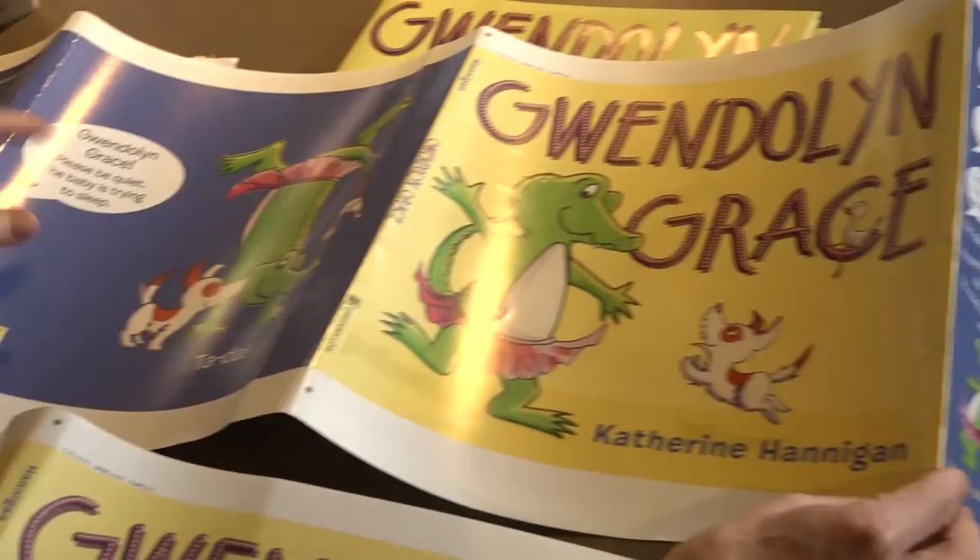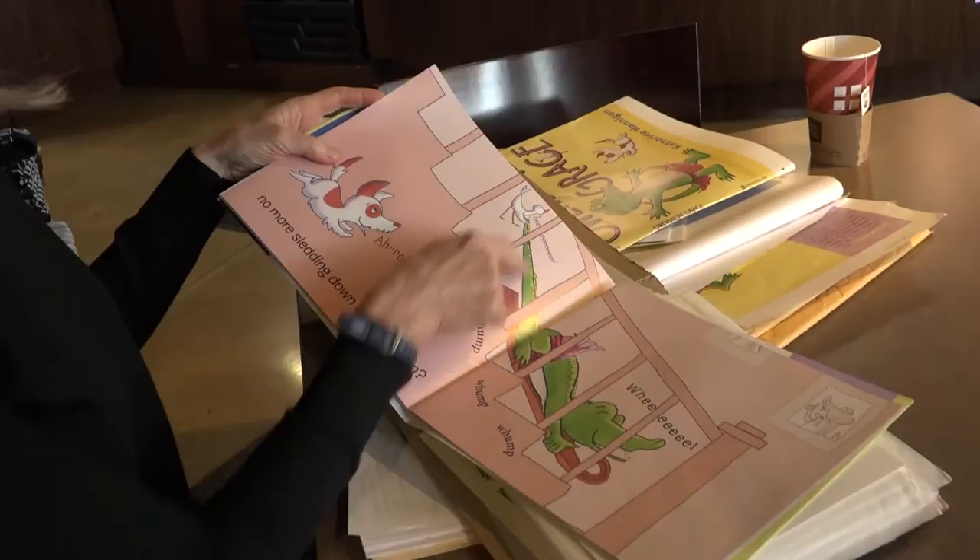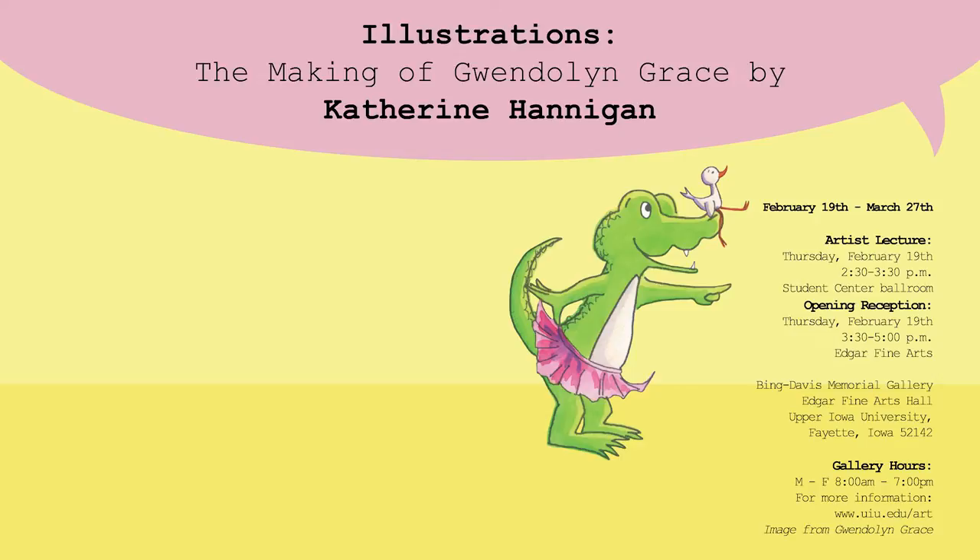So someone can go into the gallery without me being there, without seeing my presentation, and just go from station to station, and have an understanding at the end — this is the process, this is what you go through. And I hope they have some confidence that if they wanted to try something themselves, they could.